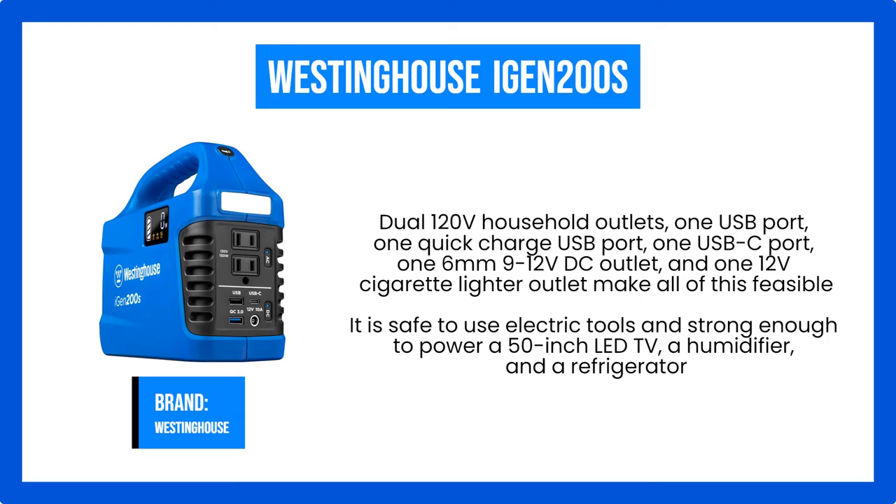Now that it prevents undesirable circumstances like power outages, you no longer need to worry about power outage conditions. For entertainment, the all-in-one modern display is ideal. It is safe to use with electric tools and strong enough to power a 50-inch LED TV, a humidifier, and a refrigerator.